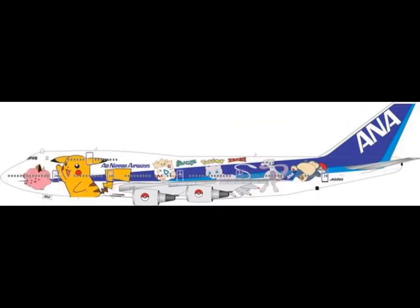Then this one — ANA Pokemon 747-400 delivery. Not for me. I don't know who would buy this, but yeah.